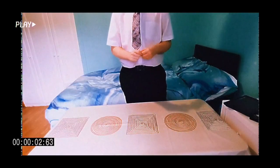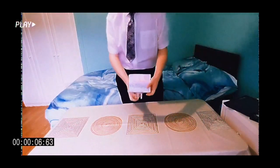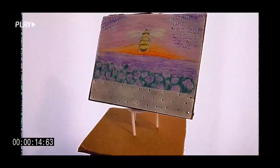Welcome back to the Teleshopping channel. Our next product comes from one of our newest partners, PlantPurple. They have sent in this brand new billboard invention to promote their newest campaign: restoring the habitats of bees, specifically wild bees.